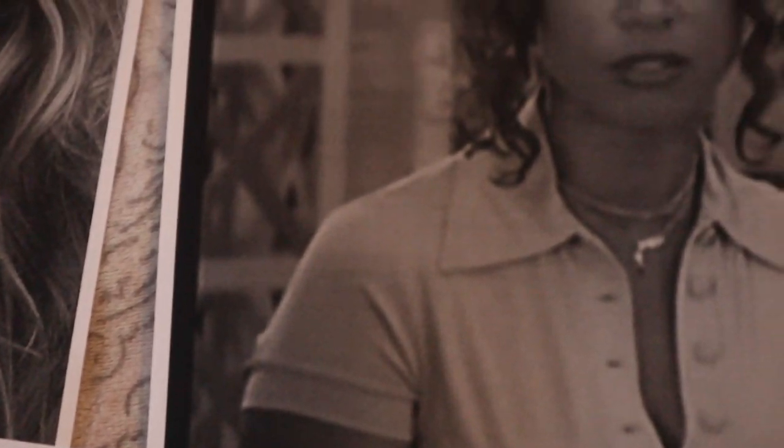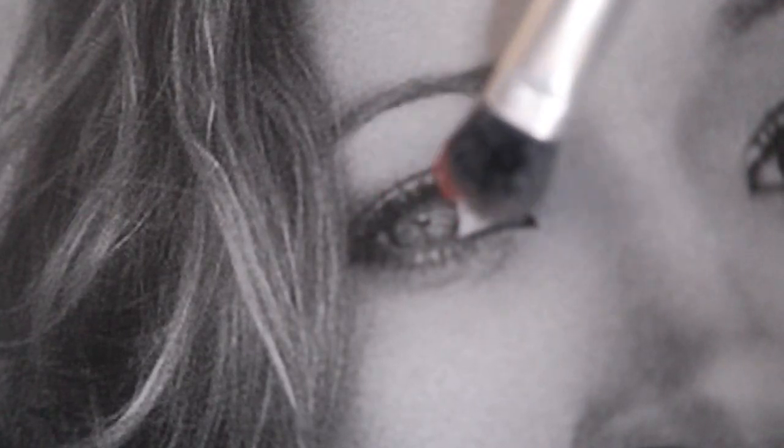Stacey Dash would use brown shadow smoked out on her eyelid with touches of gold to bring out her eye color.